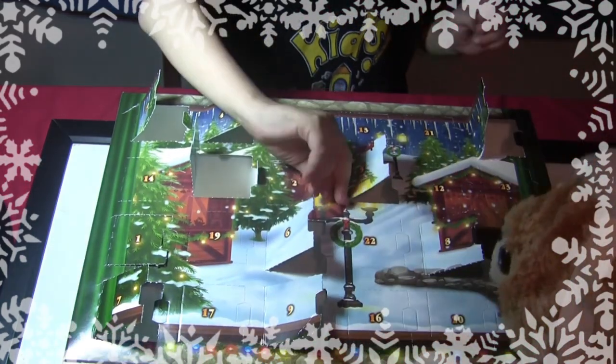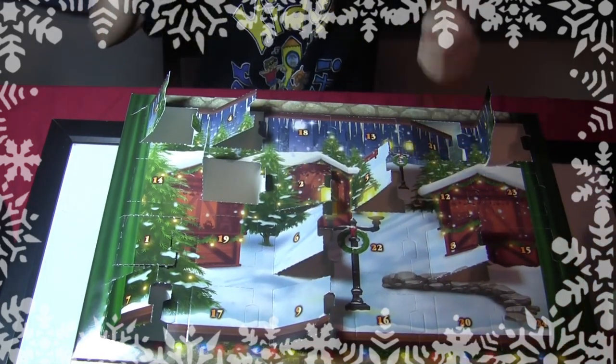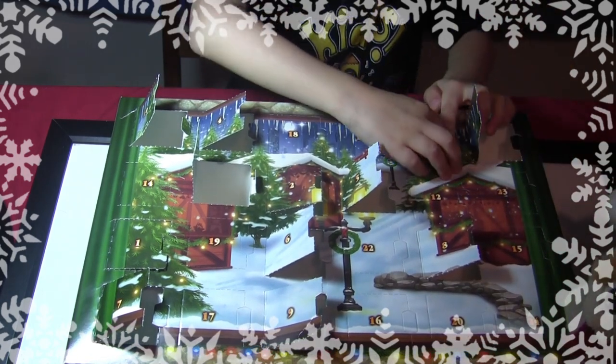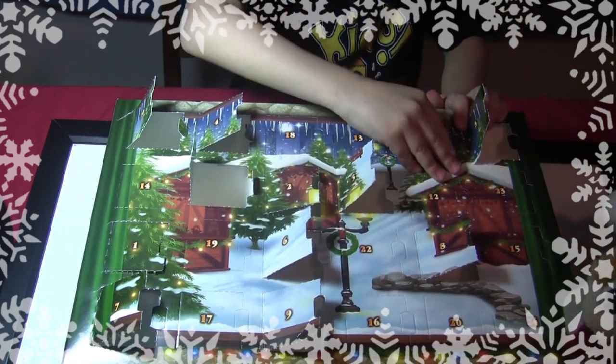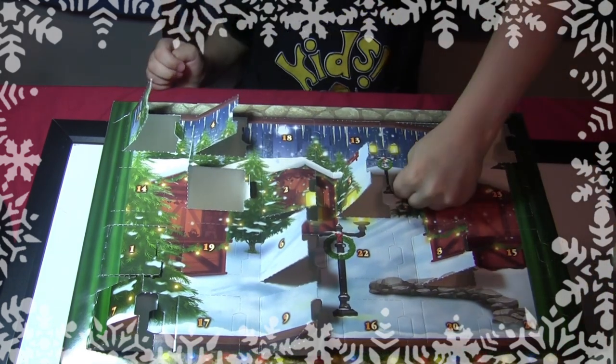Let's see what we have. Let me get door 12 out. Wait — that's 21! No, it's 12. I'd better close that. There we go. That's 12 — it's upside down, it's hard to see.